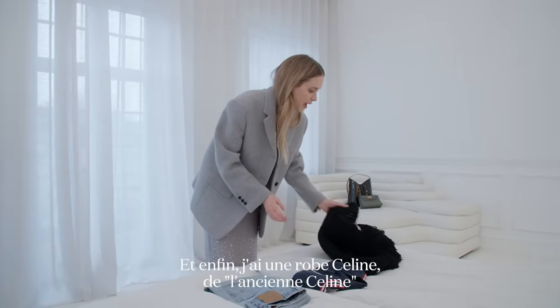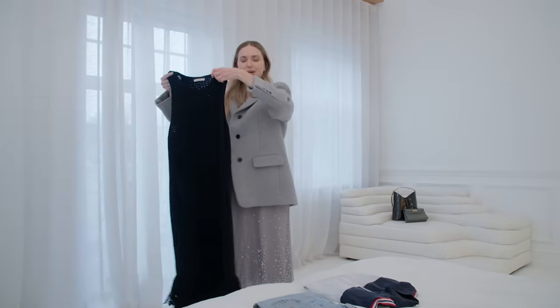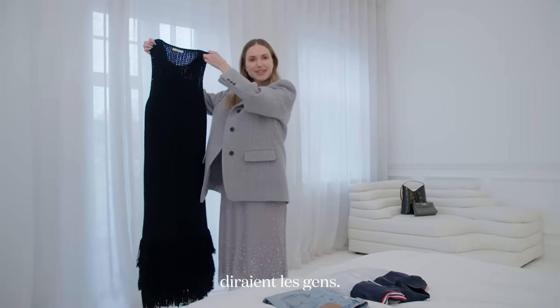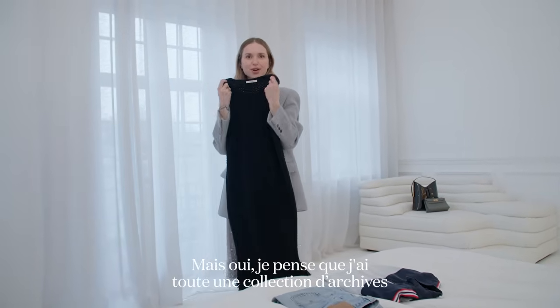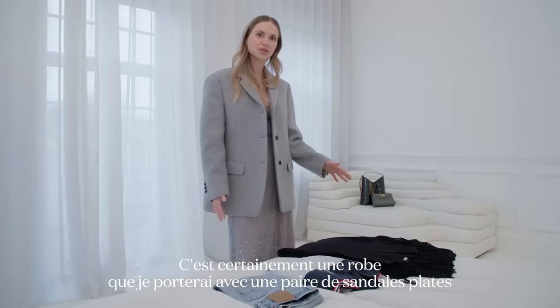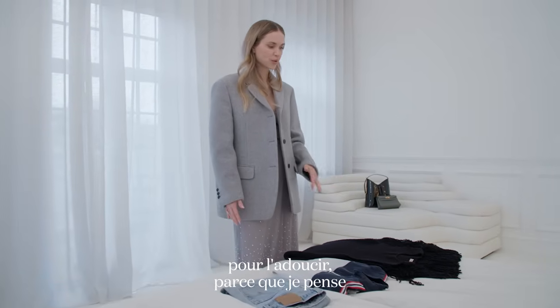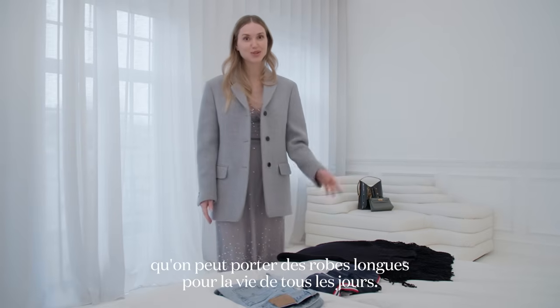And lastly, I have a dress from Céline — the old Céline, people would say. I think I have a whole archive of things that she did. This is definitely a dress I will wear with a pair of flat sandals to tone it down, because I believe you can wear long dresses for everyday use as well.